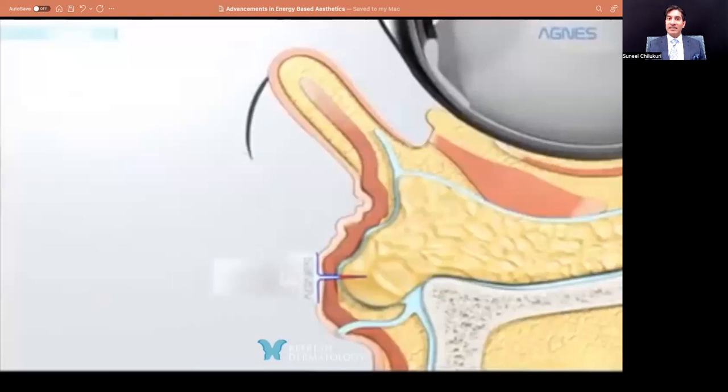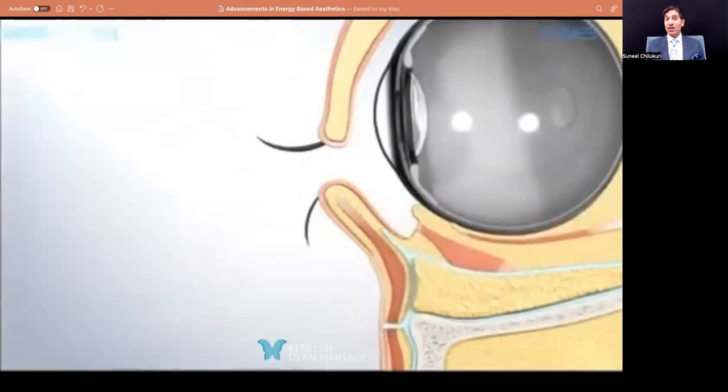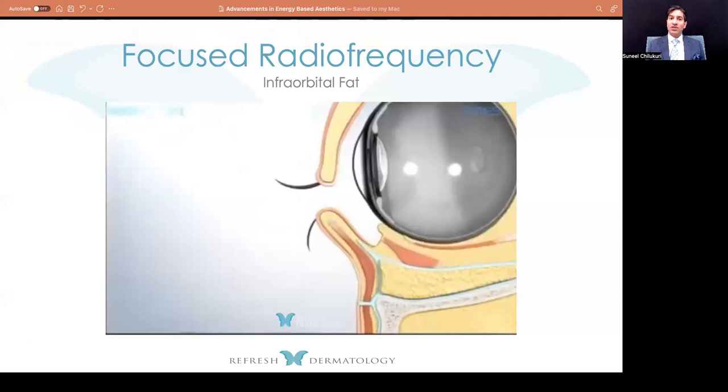A couple of key things you need to understand if you decide to use this device — this particular brand is called Agnes. It's the only one in the U.S. right now that has a focused radiofrequency tip. It's quite useful for the infraorbital fat pads. I also use it for the descent of the middle fat pad and for the submental area. Some practitioners are utilizing it for removal of buccal fat as well. Just like that bacon — when you heat it enough, it's going to shrink and vaporize that fat.